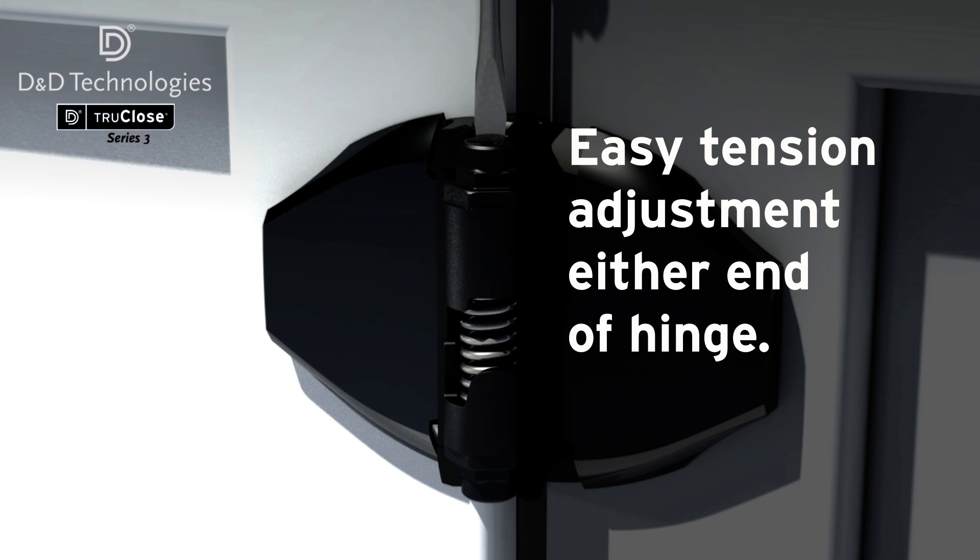With TrueClose technology, tension adjustment is easy, needing just a turn of a screwdriver.